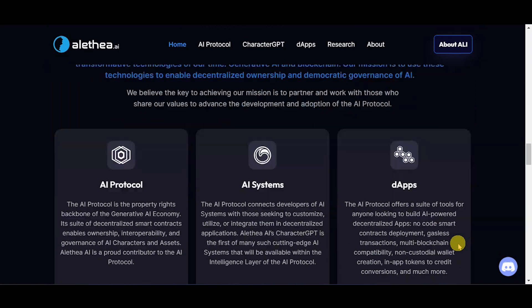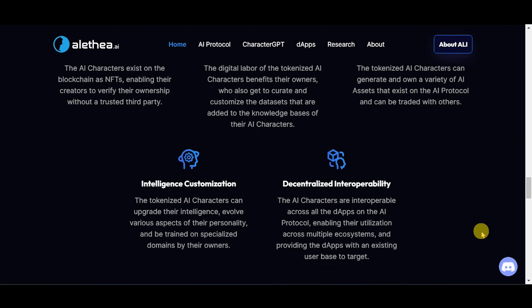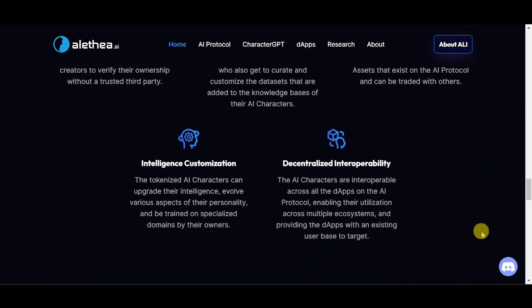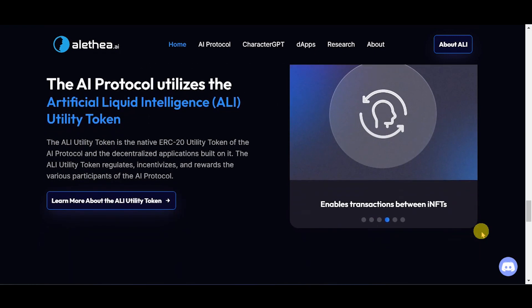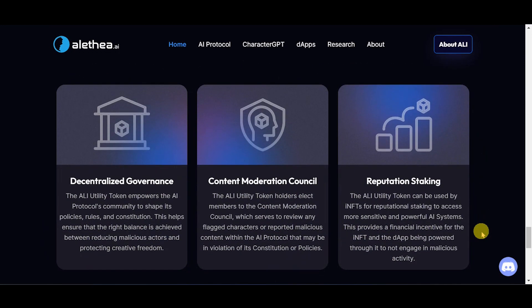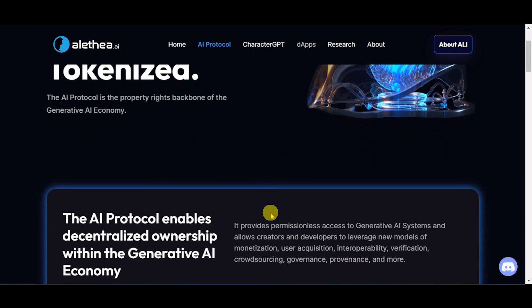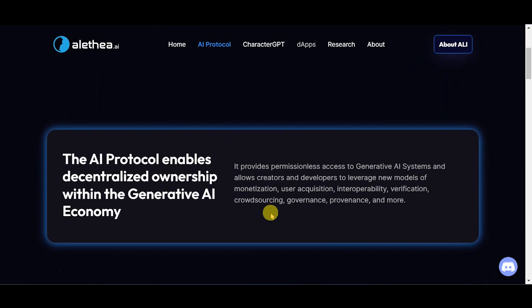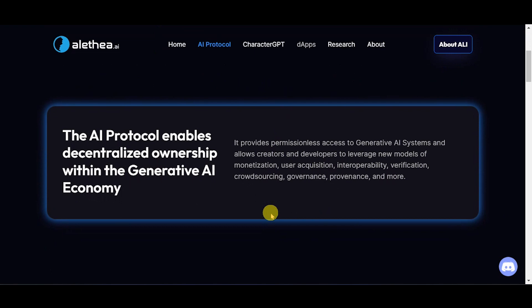Advantages of tokenizing AI characters on the AI protocol include provable ownership, data sovereignty, character assets, intelligence customization, and decentralized interoperability. The ALI utility token enables moderation and governance through decentralized governance, content moderation counsel, and reputation staking. The AI protocol unlocks the power of decentralized interoperability with intelligence tokenized, enabling decentralized ownership within the generative AI economy.